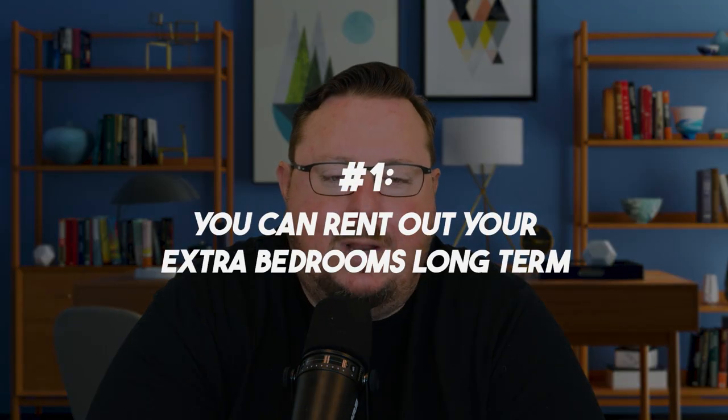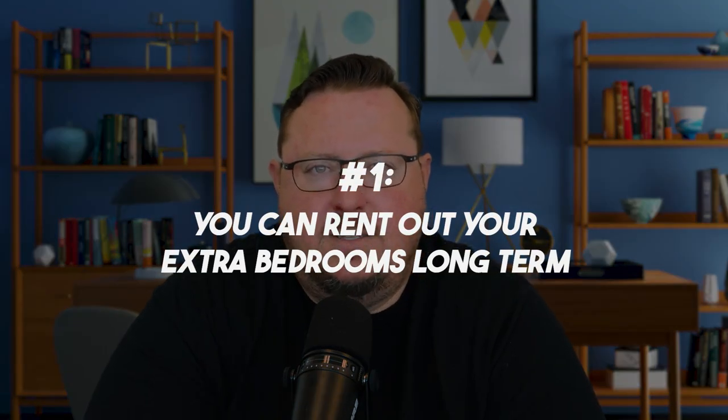The first strategy is to rent out your extra bedrooms long-term. Let's say you have a four-bedroom house and you're single and living in one of the rooms — there are three other bedrooms you could actually rent out long-term. You could get people to pay you on a monthly basis, whether it be six months or a year, to come live in your property. You do want to be careful about what type of people you're renting to, but this is definitely an easy way to generate income from your single family home depending on the number of bedrooms you have.